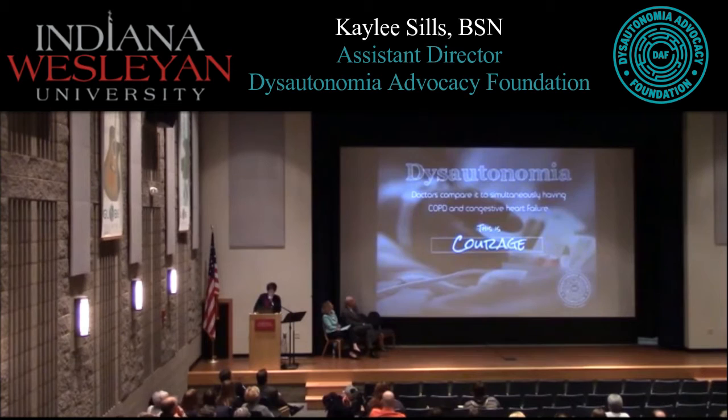As assistant director of a foundation with access to over 20,000 people, I asked what would be most helpful. Almost unanimously, they wanted education — but specifically, they wanted their friends and family members to understand what it was like to be them. We created a graphic based on a quote from Dr. Blair Grubb, that doctors compare dysautonomia to simultaneously having COPD and congestive heart failure. That graphic was shared over a thousand times and seen by over 140,000 people — people just really want to be understood and feel validated.